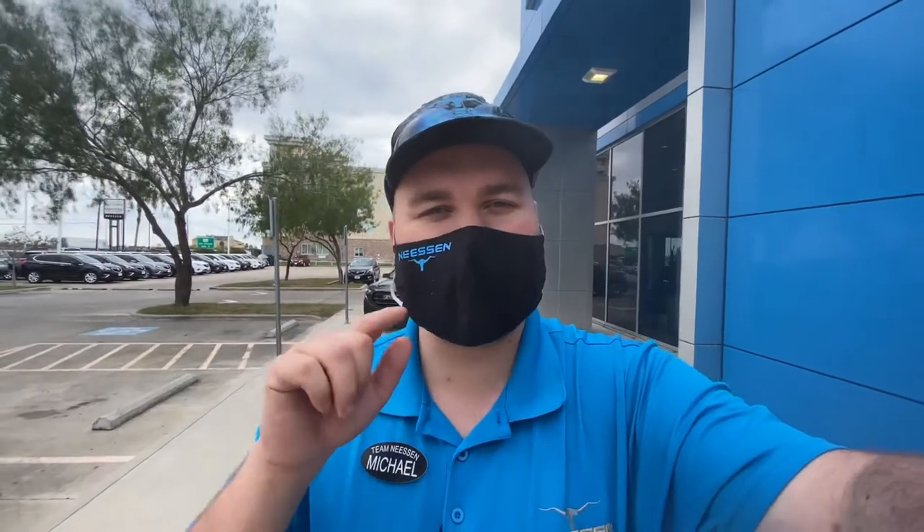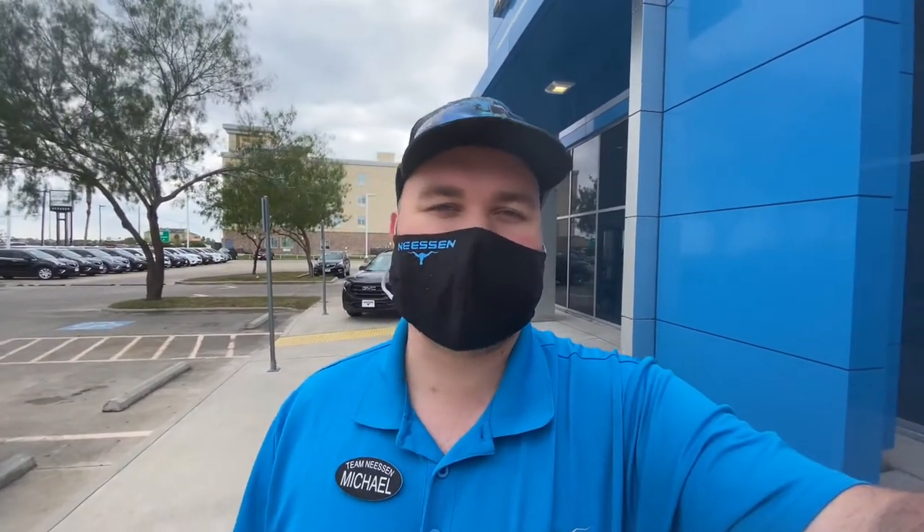Hey everybody, Mike with Neeson Automotive here in Kingsville, Texas. Welcome back to The Extra Mile with Mike. Make sure you like, comment, and subscribe and hit the notification bell to be notified of my next video. Today we're going to be going over the Chevy Blazer. I've got one pulled up front. Let's jump right in.